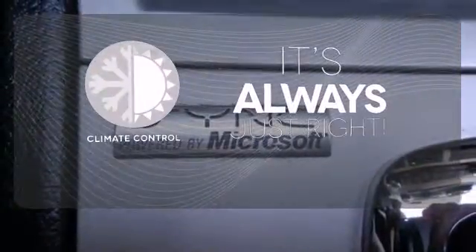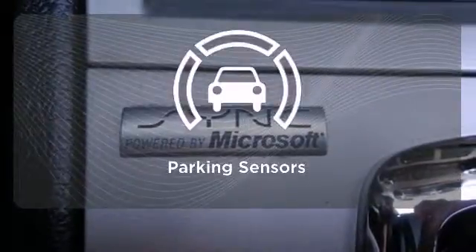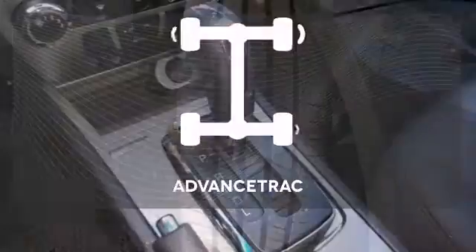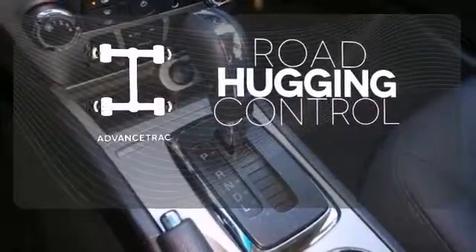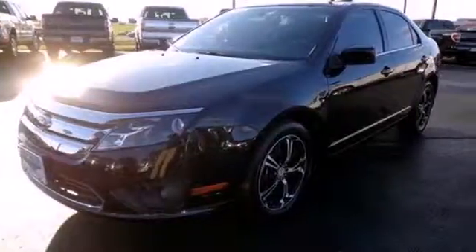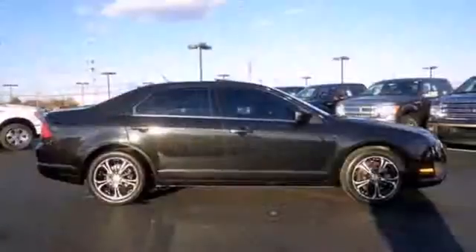Set it and forget it with the climate control. Parking sensors help keep you safe by alerting you to your surroundings. Advanced Track helps you stay on the straight and narrow. Ford has applied its engineering prowess to this Fusion to create the ultimate statement in design and performance.